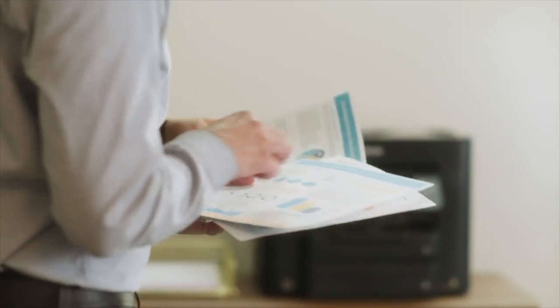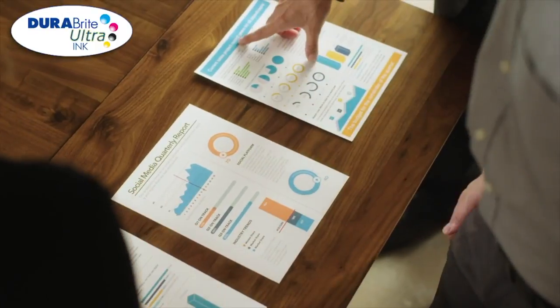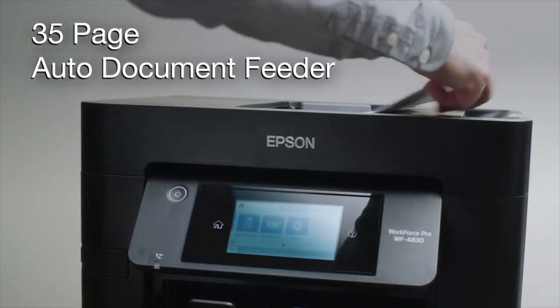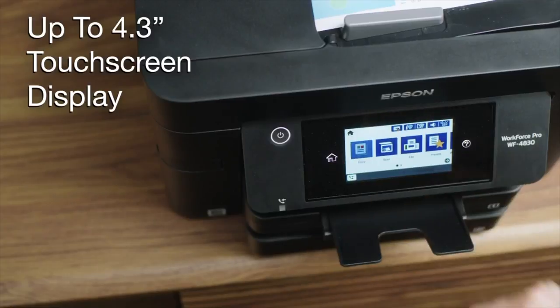Produce professional quality printouts with DuraBright Ultra Instant Dry Pigment Ink and features such as auto two-sided printing, a 35-page auto document feeder, and a large intuitive display.